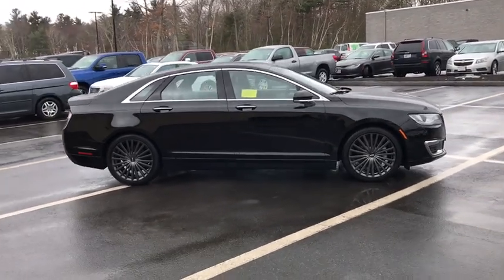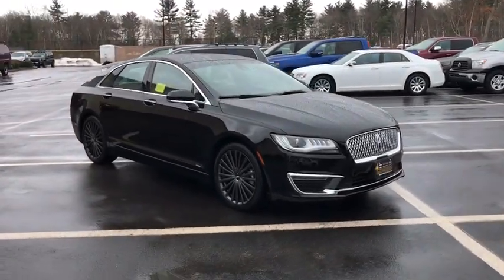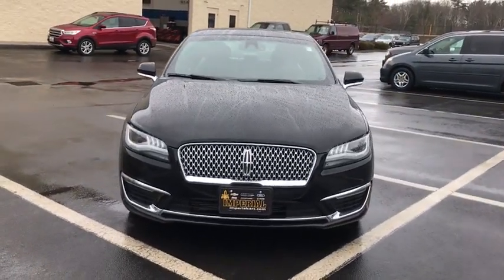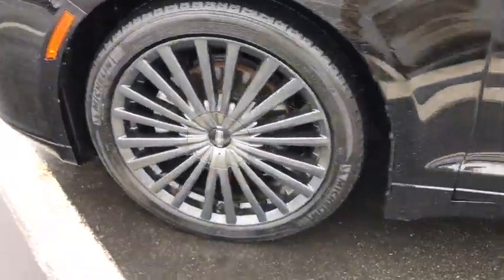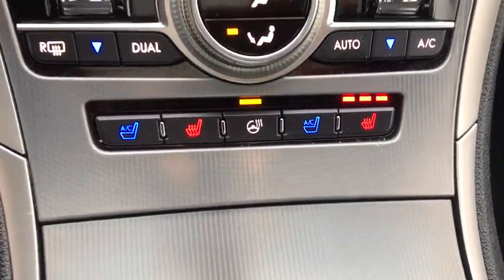Here are some of this vehicle's great options. With a great deal on this vehicle, call or stop in today.